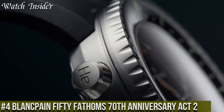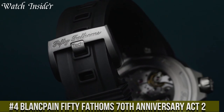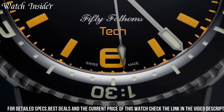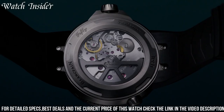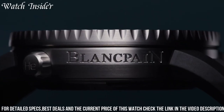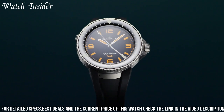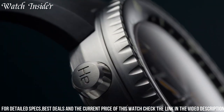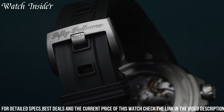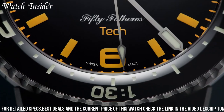Number 4. Blankpain 50 Fathoms 70th Anniversary Act 2 celebrates the iconic diving watch's history and technical innovation. The timepiece has a 42mm satin-brushed steel case, a black ceramic unidirectional rotating bezel, and a black dial with vintage-inspired beige luminous markers. Powered by the automatic 1315 caliber movement, the watch features a date function and a 120-hour power reserve. It also has a unique feature: a liquid metal hour marker at 12 o'clock, which fuses onto the dial and prevents water penetration. The 50 Fathoms 70th Anniversary Act 2 is limited to 300 pieces and comes with a NATO strap and a sail canvas strap.